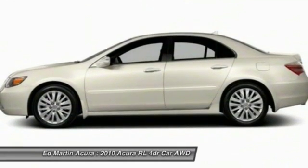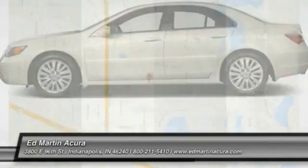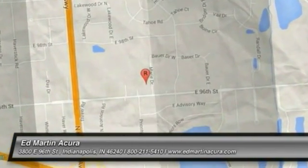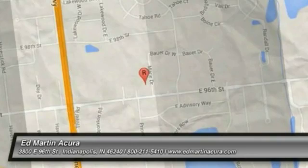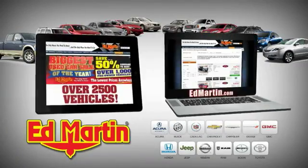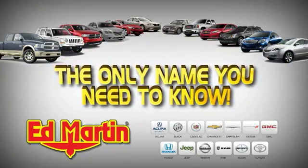This beauty is sure to make you the talk of the neighborhood, so call or drop in for a test drive today. 8 locations, 13 brands, over 2,500 new and used vehicles online at edmartin.com. Ed Martin is the only name you need to know.